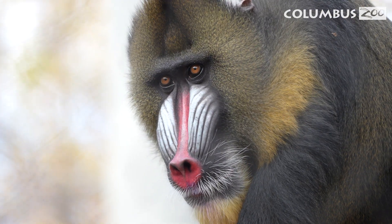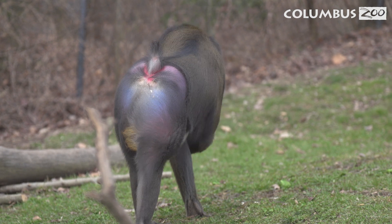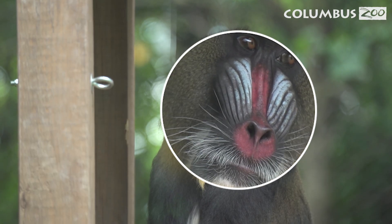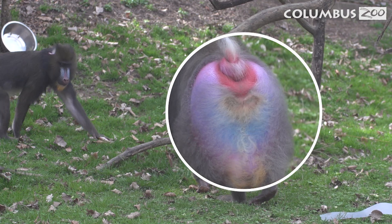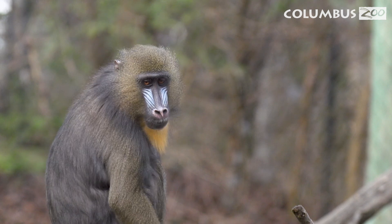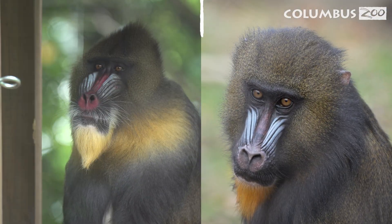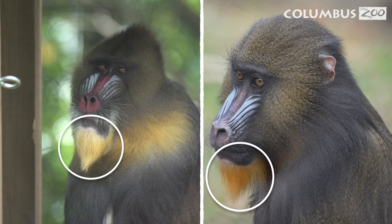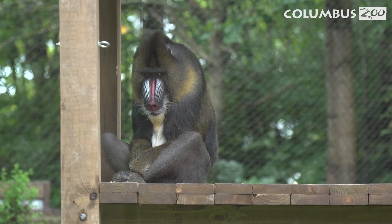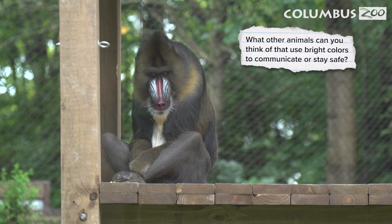One of the most eye-catching features on mandrills is their brightly colored faces and bold bottoms. Male mandrills have a striking red and blue color on their faces and have bright blue and purple coloring. Females have red and blue faces too, but the colors are more muted. Both females and males sport big golden beards. These vivid colors help them stand out and communicate with other mandrills.